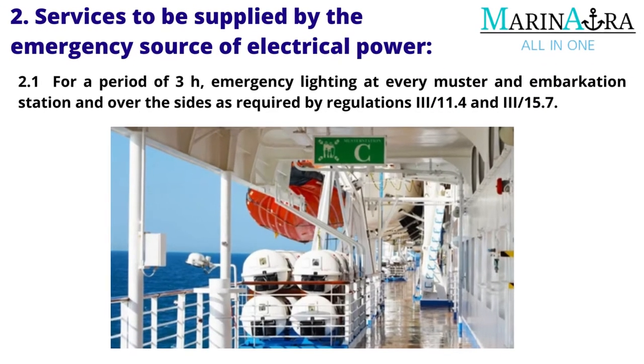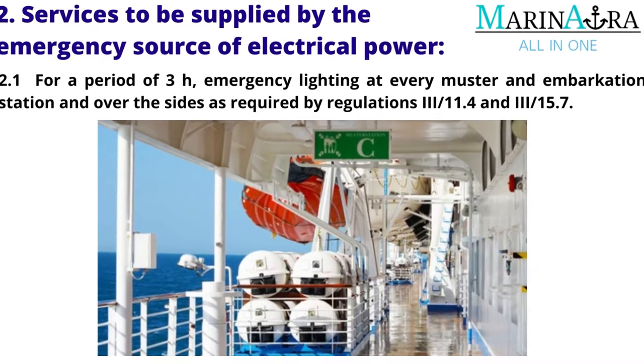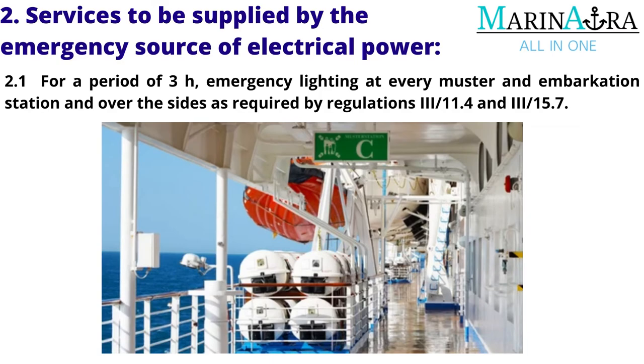For a period of three hours: emergency lighting at every muster and embarkation station, and over the sides as required by Regulations 3-11.4 and 3-15.7.